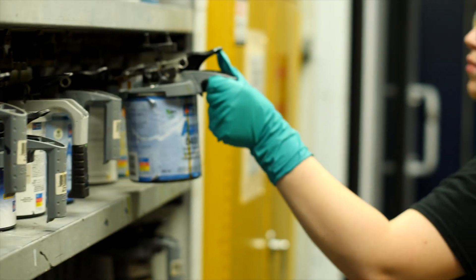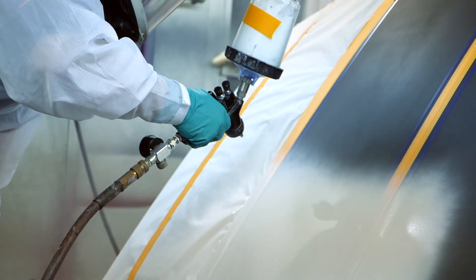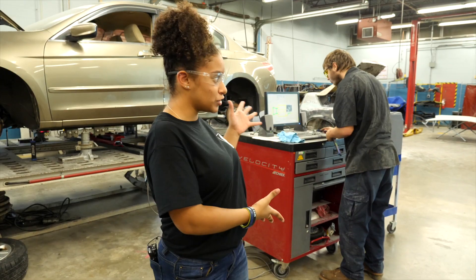Students use equipment in this program that is necessary to be used in the field, such as welding equipment, spray simulators, and frame machines.